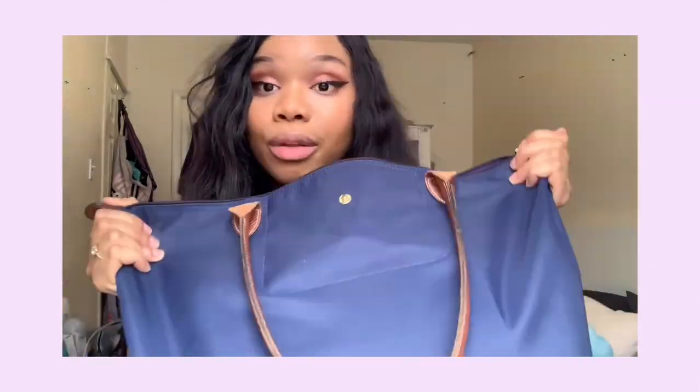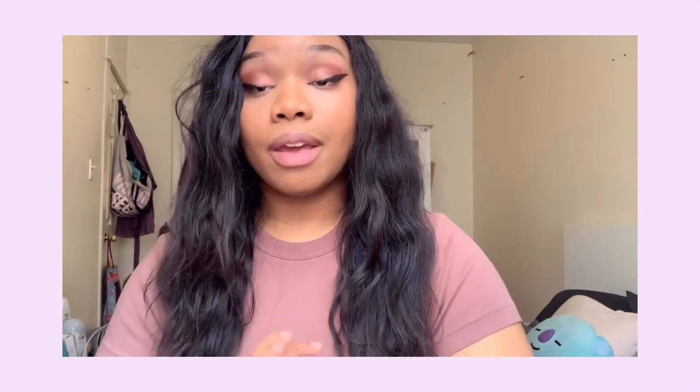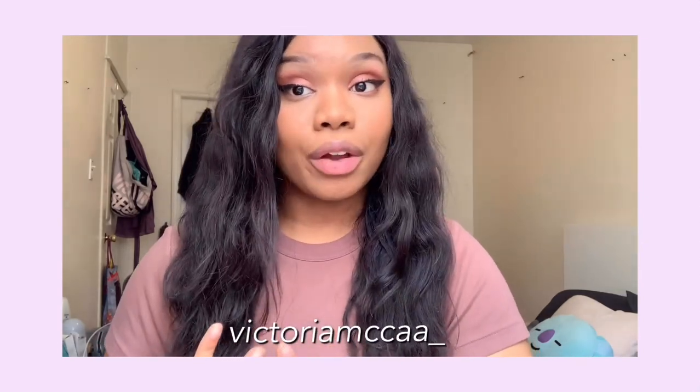That pretty much concludes this video. I hope I wasn't too rushed. That's my bag video — I hope you guys enjoyed it! Please be sure to like, share, and subscribe, and follow me on my social media. Instagram is toriamakay underscore. Until next time, see you then!